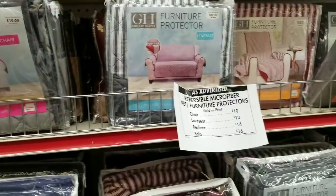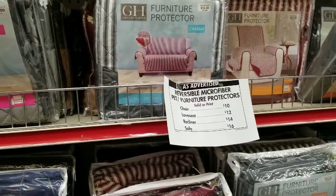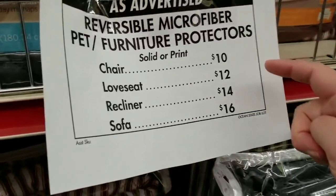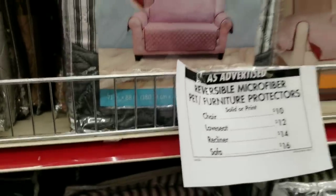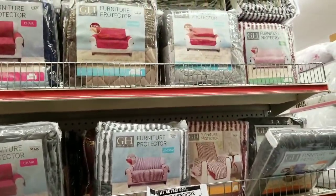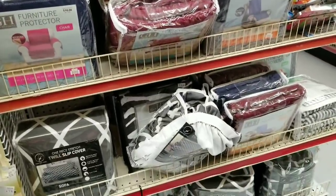They have reversible microfiber pet furniture protectors and these can get super expensive, so these price points are pretty good: chair for $10, love seat $12, recliner $14, sofa is $16. These things are like $40 or more at Target — even on clearance I think they were $30. Even at Walmart they're expensive.